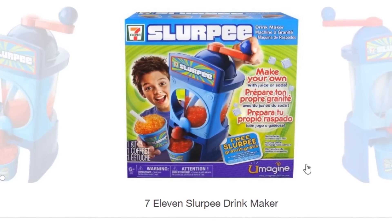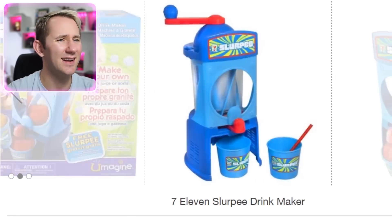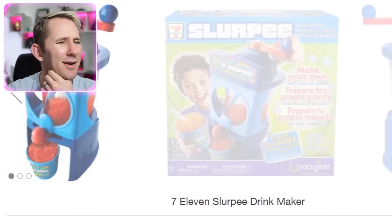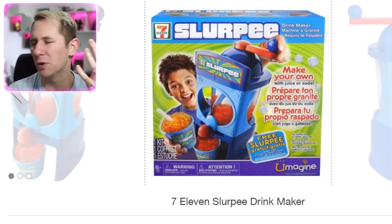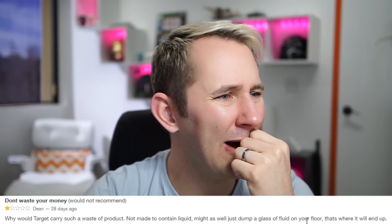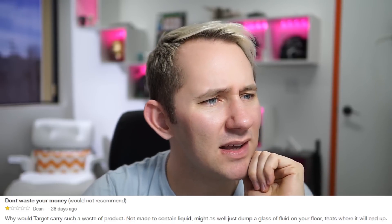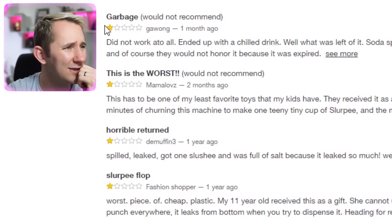Slurpee! Make your own with juice or soda. This looks kinda cool. How does it work though? It can't be making it cold enough — you probably have to put cold stuff in it, which is self-defeating. Reviews say: 'Don't waste your money! Why would Target carry such a waste of a product not made to contain liquid? Might as well just dump a glass of fluid on your floor, that's where it'll end up.' Holy junk — all bad reviews. Garbage. This is the worst. Horrible. Return. Slurpee flop. Worst piece of cheap plastic.